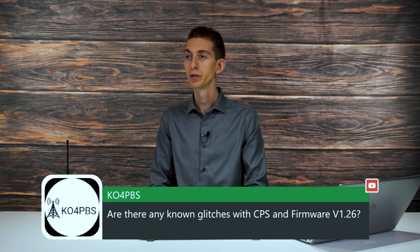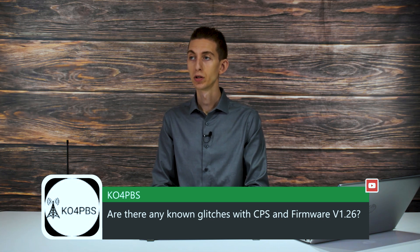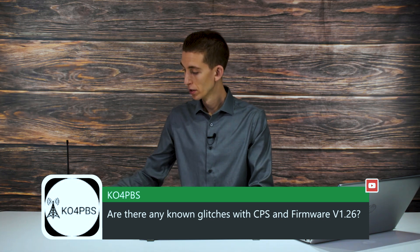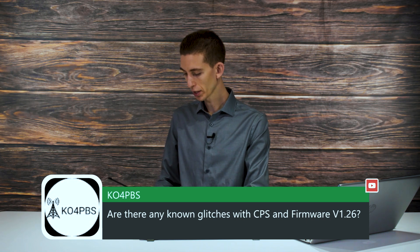Here is a question: are there any known glitches with CPS and firmware version 1.26? That's a good question. Let me see what I'm on here real quick. I know there was a version that came out that was a little bit finicky, which we have not recommended yet. Let me take a look.